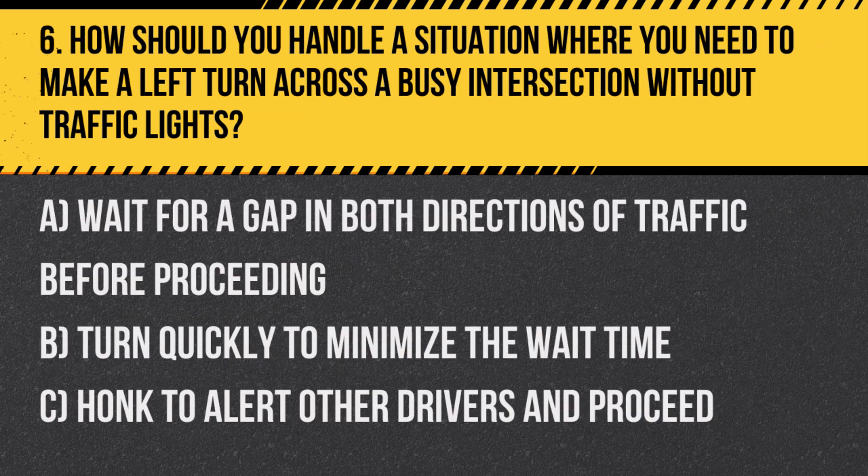Question 6. How should you handle a situation where you need to make a left turn across a busy intersection without traffic lights? A. Wait for a gap in both directions of traffic before proceeding. B. Turn quickly to minimize the wait time. C. Honk to alert other drivers and proceed.